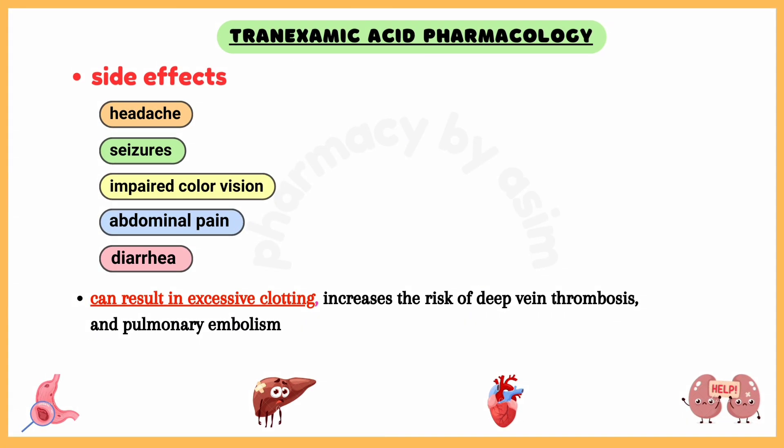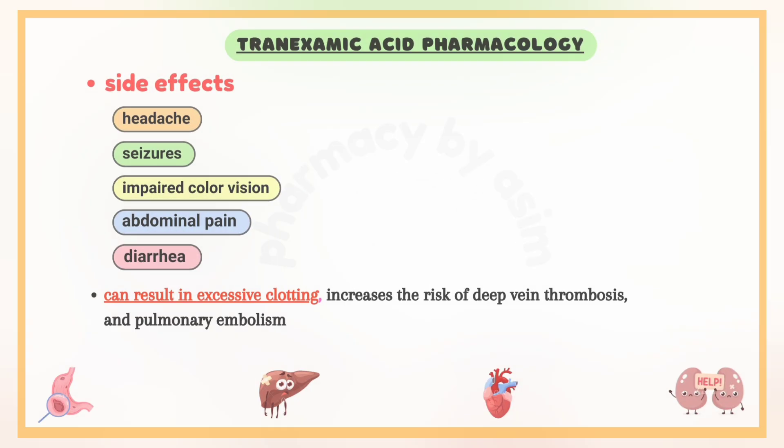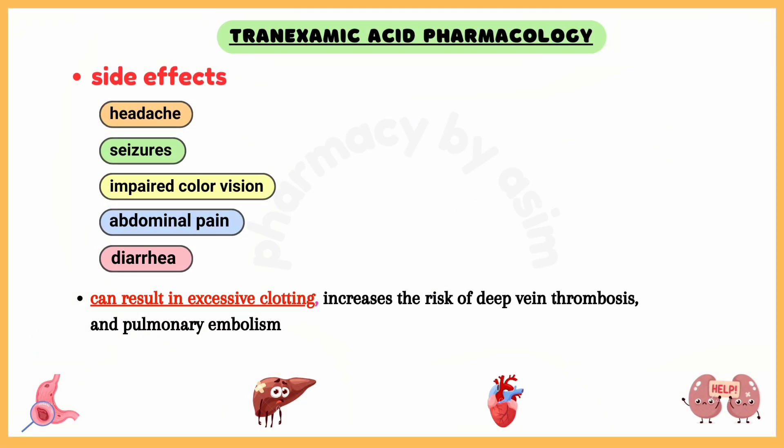Side effects of tranexamic acid include headache, seizures, impaired color vision, as well as abdominal pain, nausea, and diarrhea. In rare cases, it can result in excessive clotting, which increases the risk of deep vein thrombosis and pulmonary embolism.